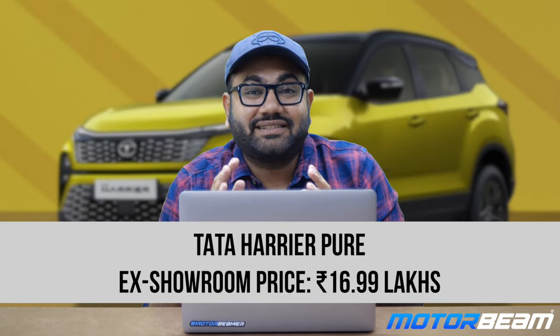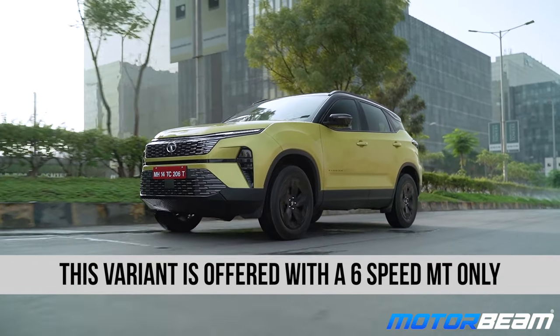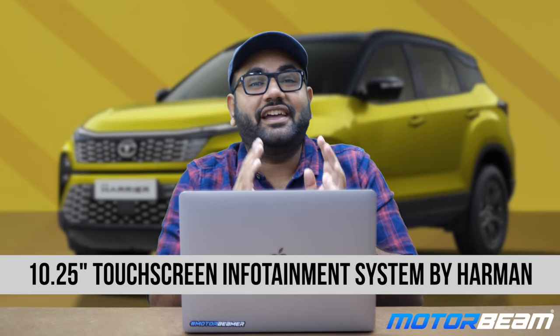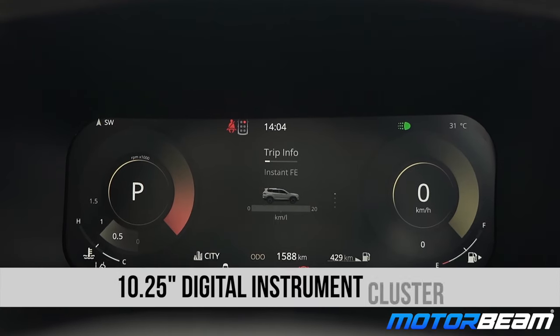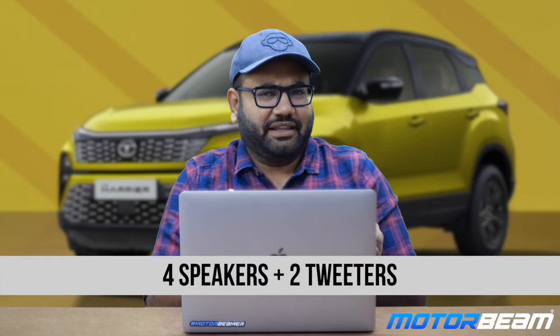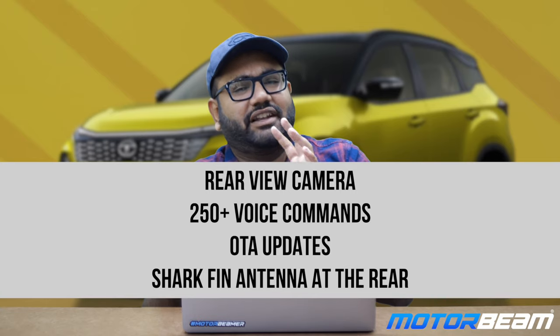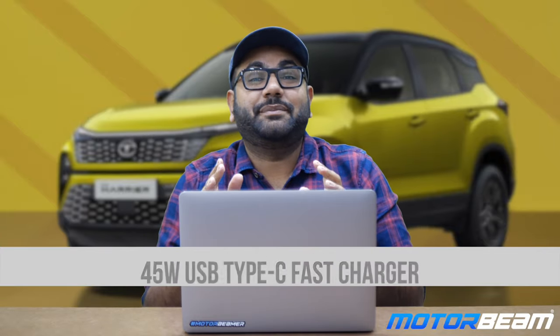The Tata Harrier Pure is priced at Rs. 16.99 lakh ex-showroom, Rs. 1 lakh more than the Smart O. Automatic transmission is not offered on the Smart, Smart O and Pure variants. This variant gets a 10.25-inch Harman Tatsuki infotainment system — the lower variants don't have an infotainment system at all. You also get a 10.25-inch digital instrument cluster display, 6 speakers (4 speakers and 2 tweeters), a rear view camera, 250-plus voice commands, OTA updates, a rear shark fin antenna, and a 45W USB Type-C fast charger.